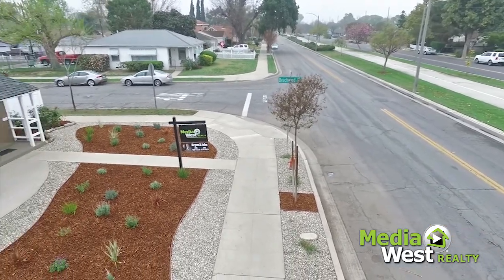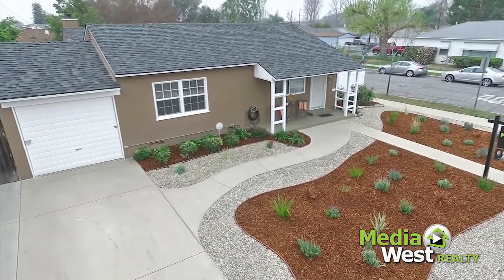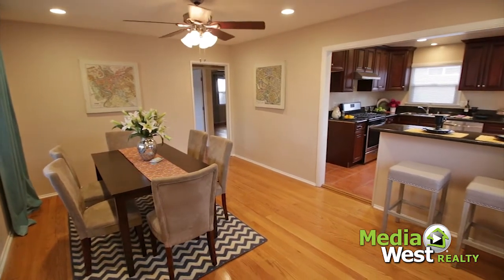1420 West Chandler Boulevard, Burbank, California. Four bedrooms and two baths. 1,726 living square feet.